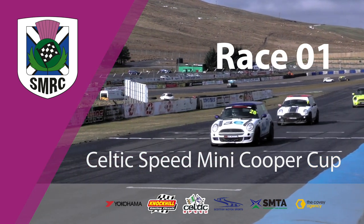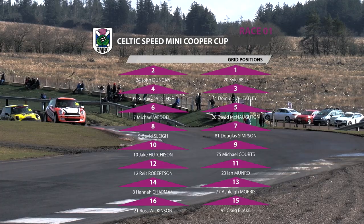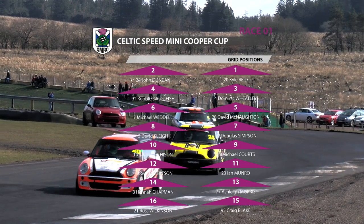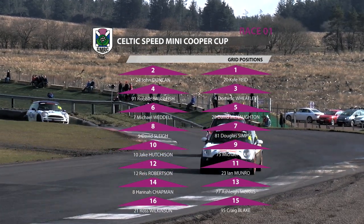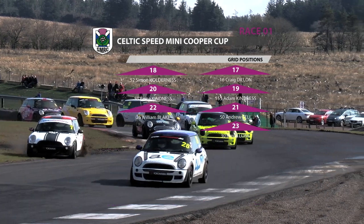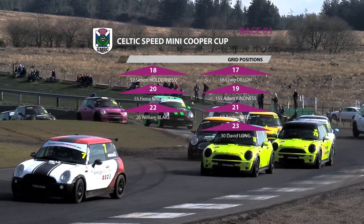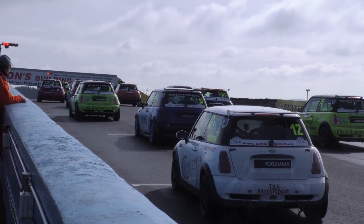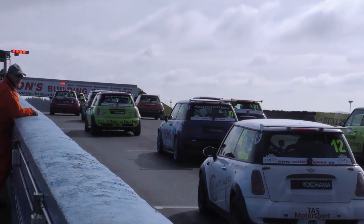The Celtic Speed Mini Cooper Cup race number one, and let's see the guys on the grid. Kyle Reid from John Duncan in the front row of the grid, with Dom Wheatley and Robbie Dalglish on row number two. Newcomer Davey McNaughton alongside the hard-charging Michael Weddle. A few returning drivers and a few long-established stars in this championship, but the red lights are already on.